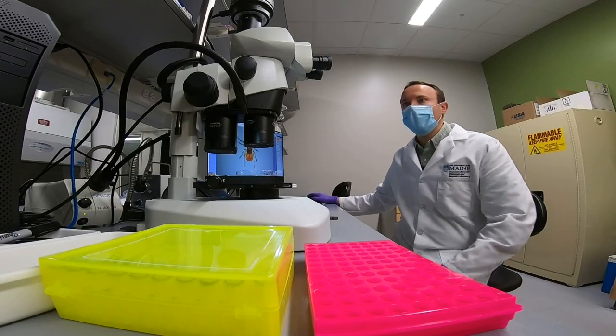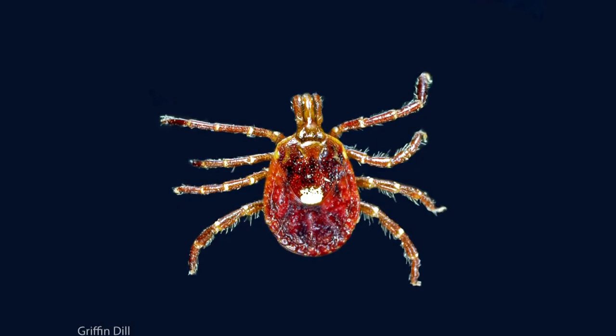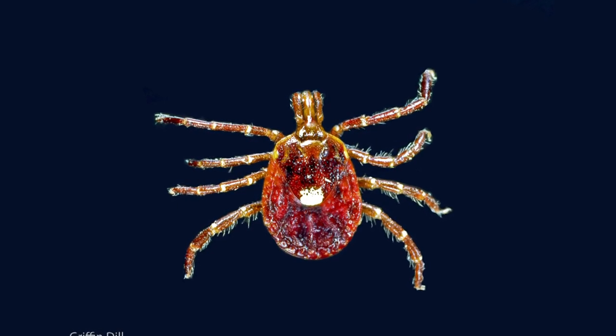This is an adult female black-legged tick, or deer tick. Dog ticks are larger than deer ticks and they also have a white or beige marking on their backs. Deer ticks are darker in color with black legs. Occasionally, the lab will receive a Lone Star tick, which has a distinct white spot.